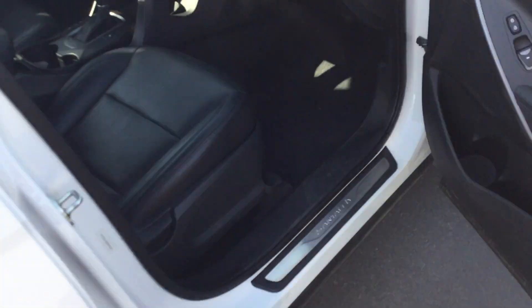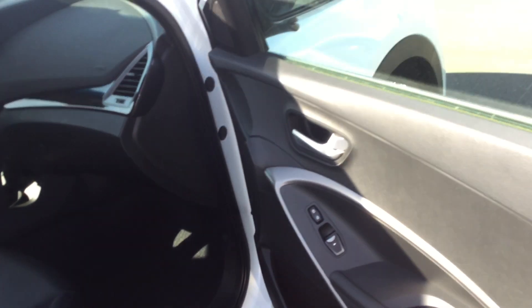Coming to the passenger side here, it is nice leather, clean interior. You do have the heated front seats, lots of legroom, lots of headroom back there.